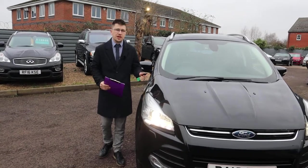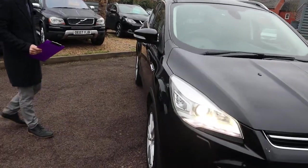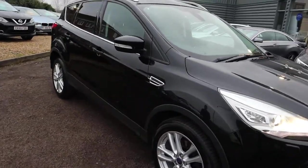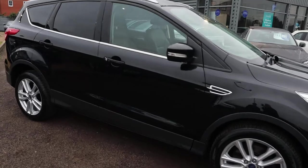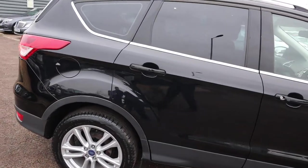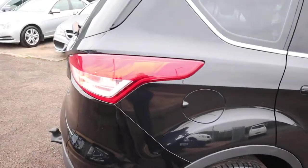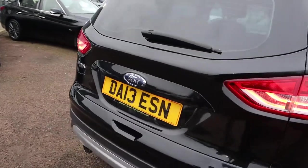Welcome to Country Car. My name is Tom. Brand new to stock, it's a stunning Ford Cougar. I'm going to give you a walk around the car today, show you a few of the features and the general condition of it. This is the 2 litre diesel, just over 78,000 miles, with gorgeous Ford alloy wheels.